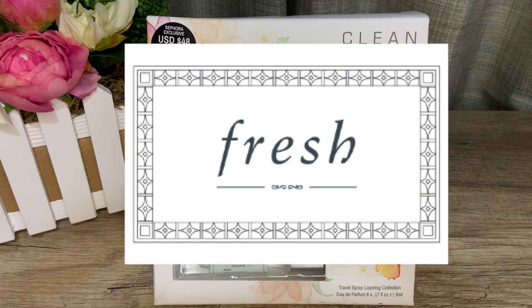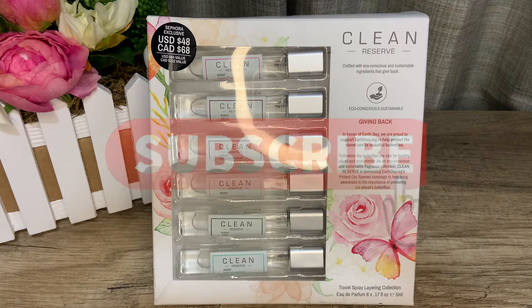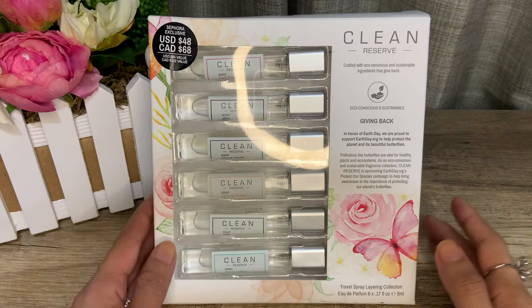If you enjoy fragrance-related videos, please give this video a thumbs up, share it with your fragrance-loving friends, subscribe to the channel if you haven't already, and click the bell to be notified every time I post a new video.